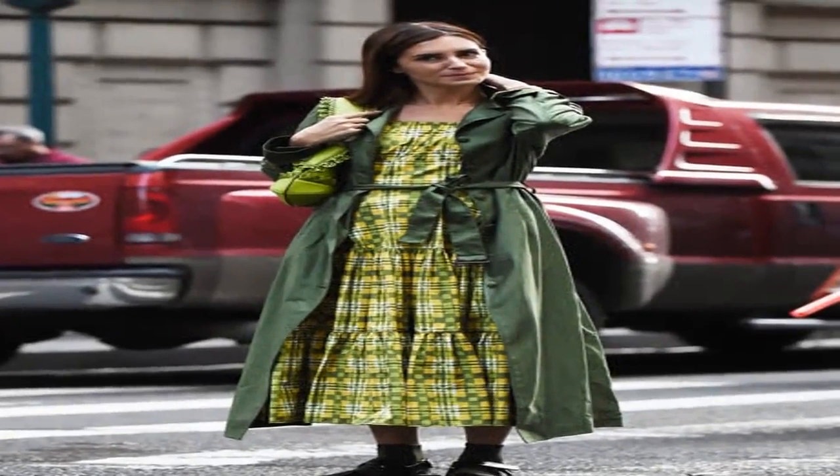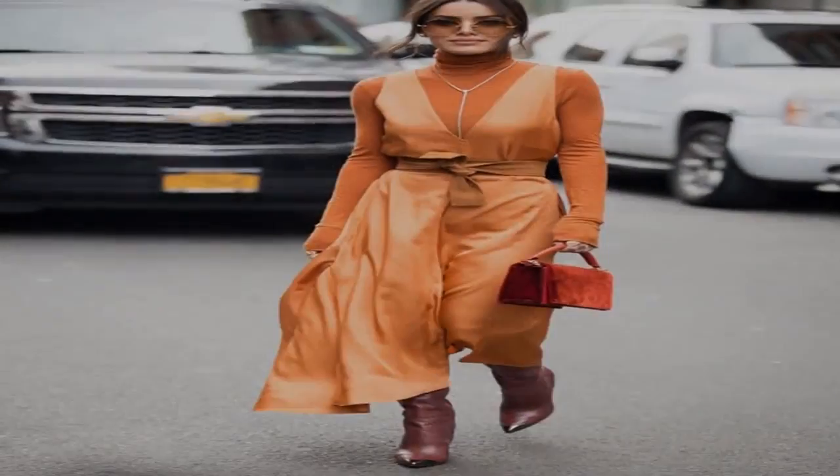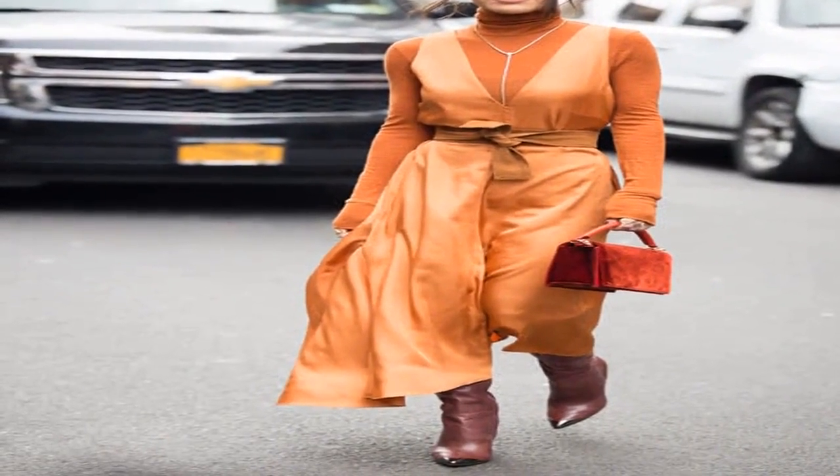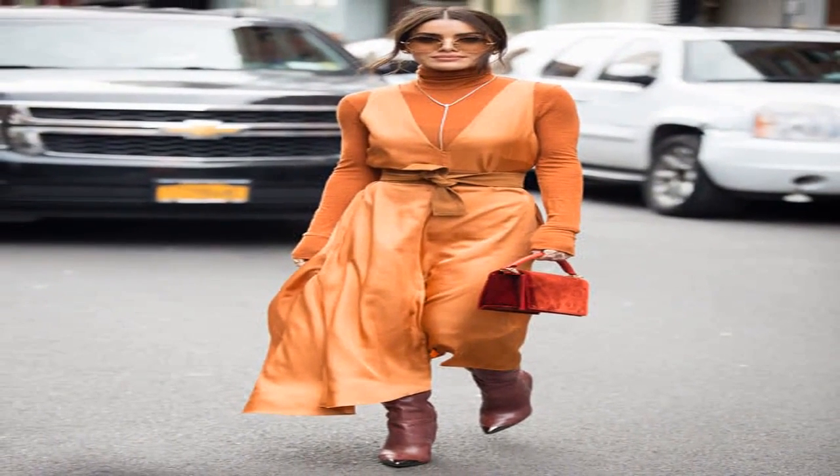An all-neon outfit is perfect for the final days of summer. A neutral seems slightly bolder when styled with other beige pieces. If you're not willing to go all out, add a bright bag and use it as your statement piece.